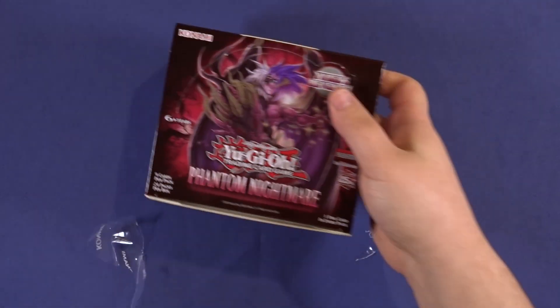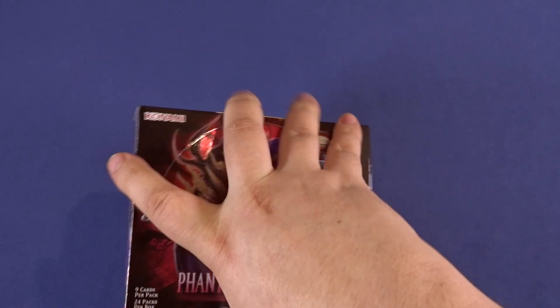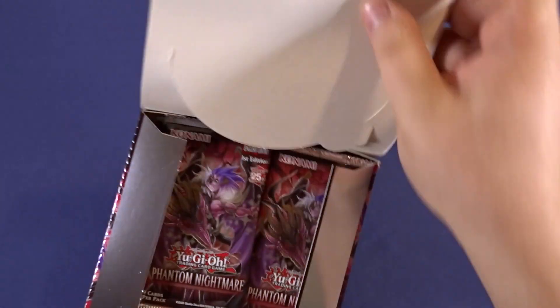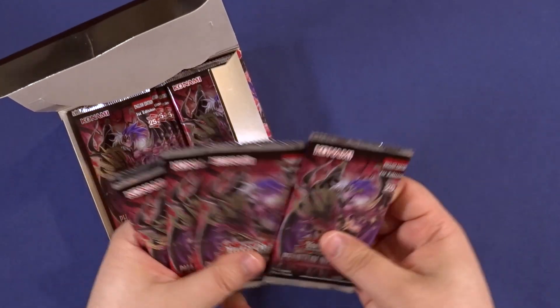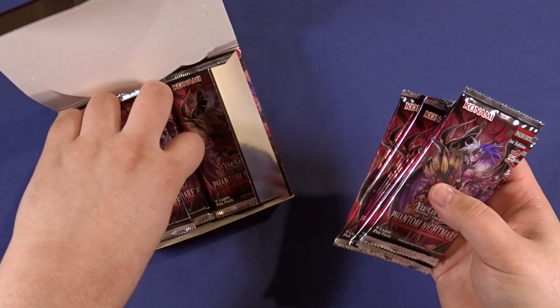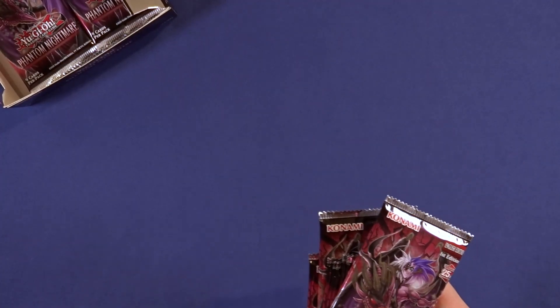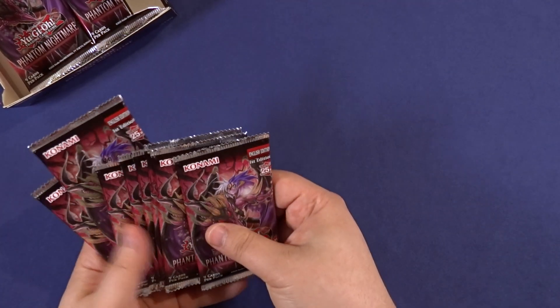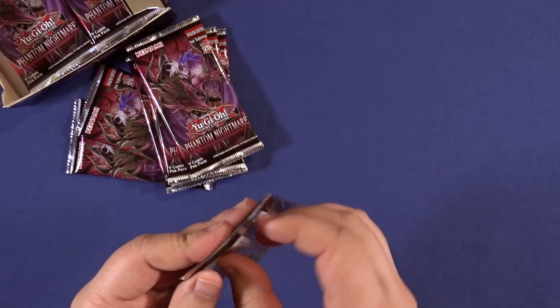I did buy two of these. Sometimes I kind of like to buy more than one just to keep it sealed. I think it isn't like a new area with Yu-Gi-Oh!, but I think it was something new.